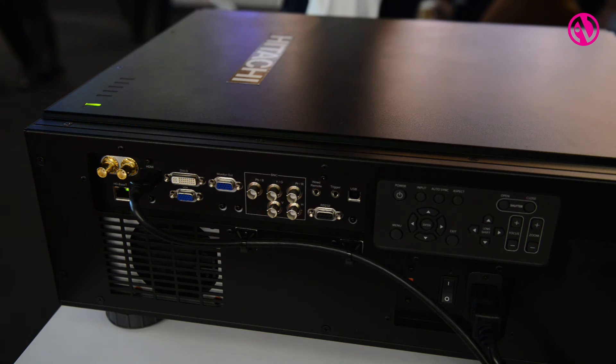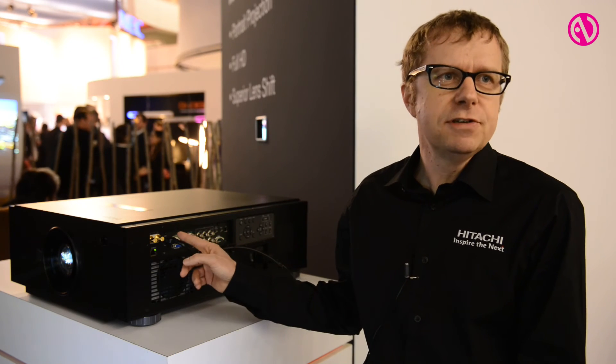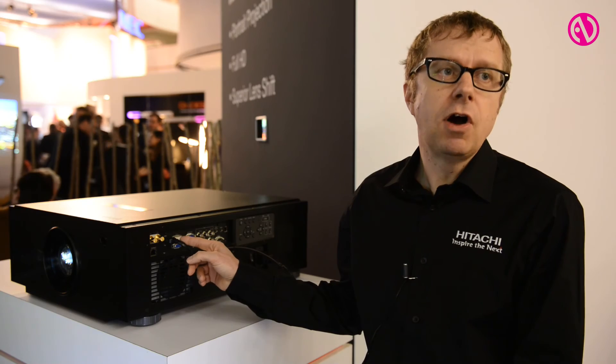This model will be available in 2016 and, as I said, this is an exclusive preview at this year's ISE.